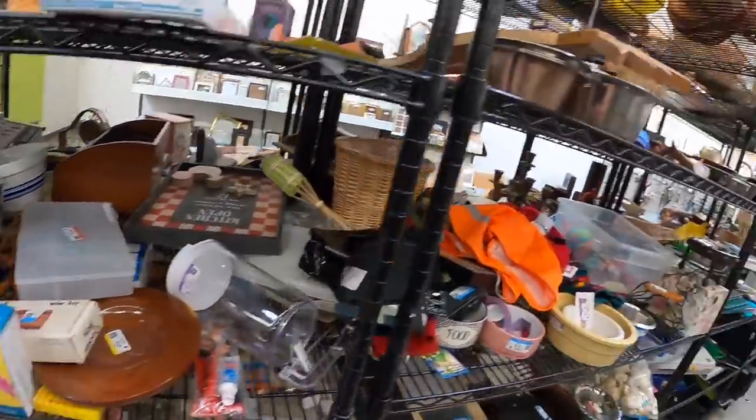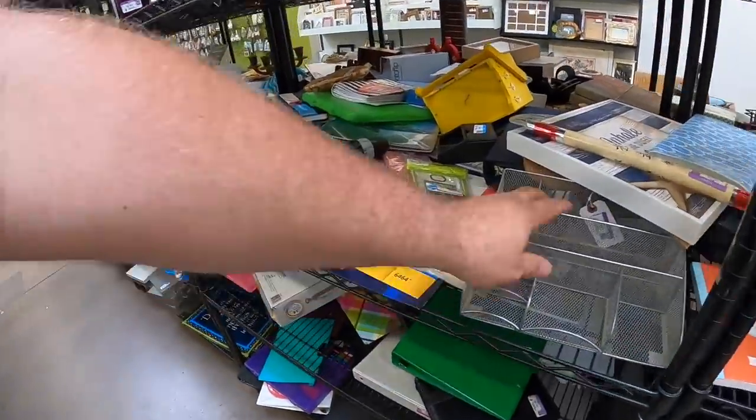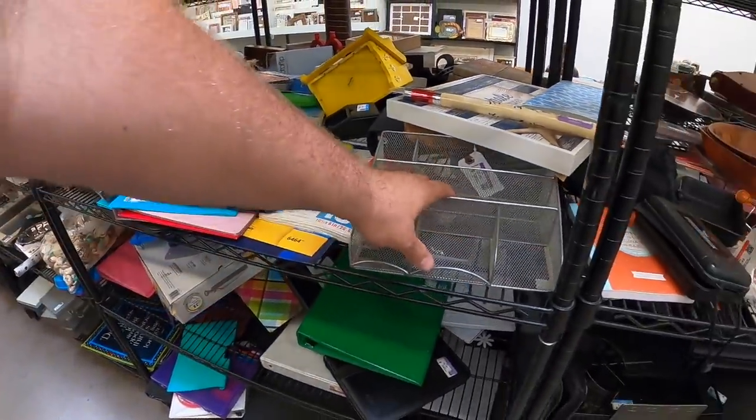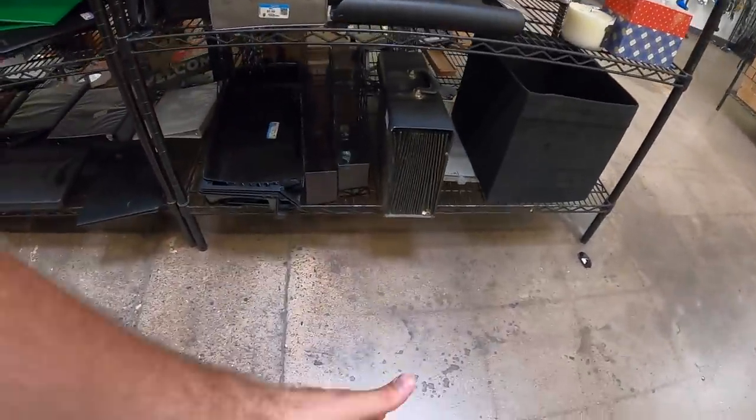Now let's see if there's anything else practical here I need. If you watched yesterday's episode, you'll know we have a new space to work out of. And we've been working really hard to get it straightened up and ready to do our eBay and our reselling out of. And I need some office supplies — I need an organizer, like a paper organizer.